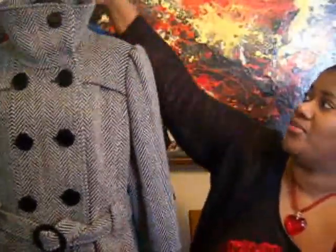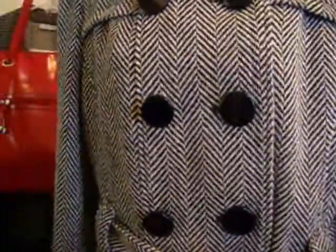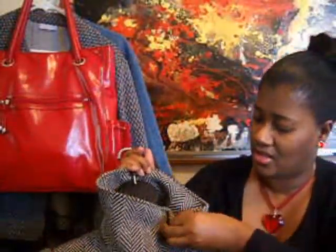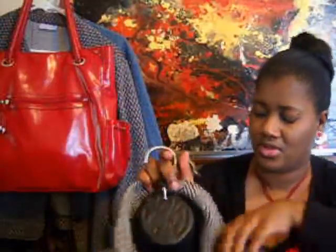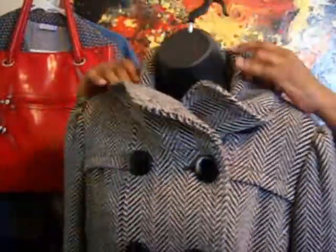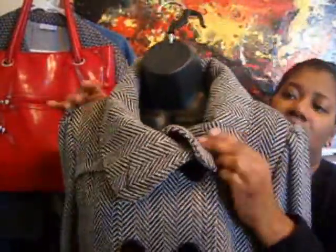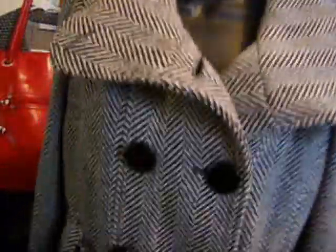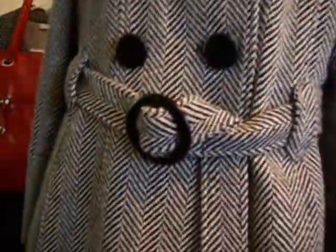Another thing I have — this is already sold, but it was inquired about by like four people before I actually sold it. I just kind of wanted to show it to you. Really pretty coat — you can do a lot of things with the collar, you can have it up like this or you can have it down. This one is already sold, but I just wanted to show you some of the things you're missing out on on that site.